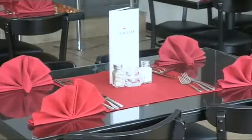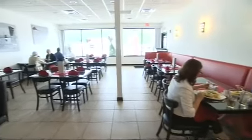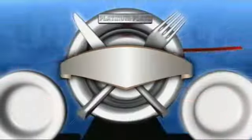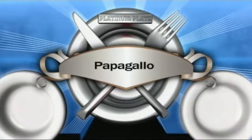So for its stylish atmosphere, extraordinary, well-executed menu, and skillful service, Papagayo will earn the coveted Platinum Plate.